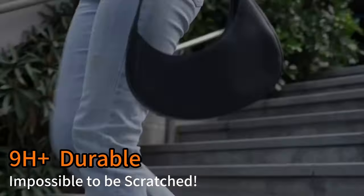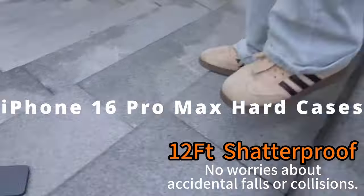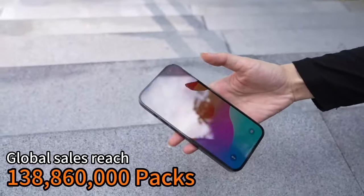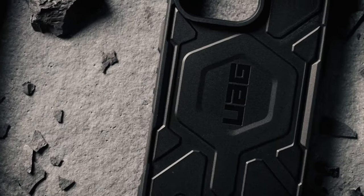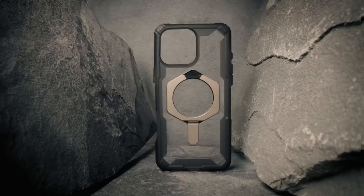If you need top-notch protection for your iPhone 16 Pro Max, hard cases are your best bet. We're exploring the toughest, most durable options that safeguard your phone from daily wear and tear while keeping it stylish. Ready to discover the perfect hard case for your device? Let's jump right in.